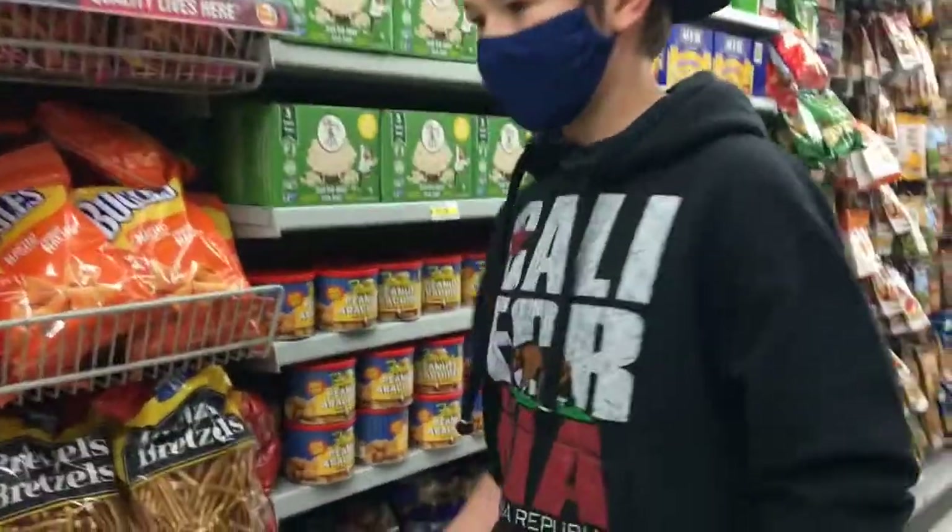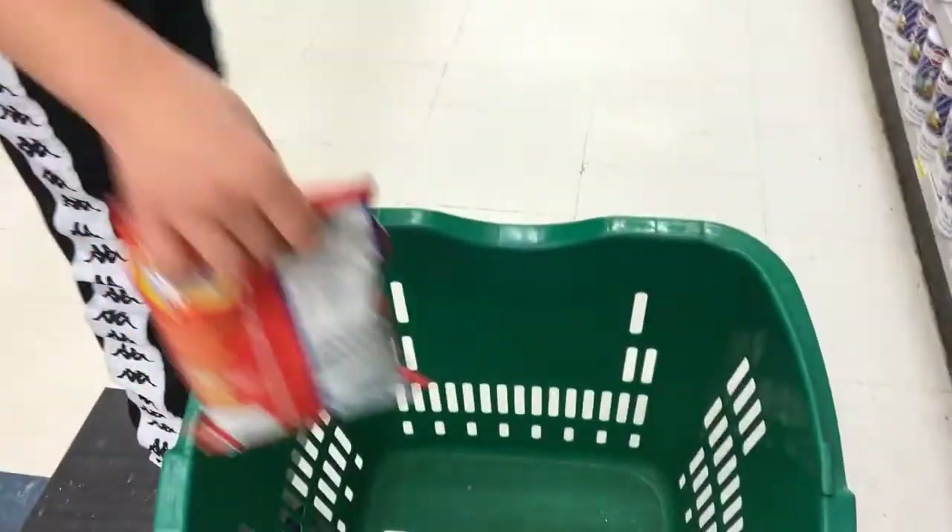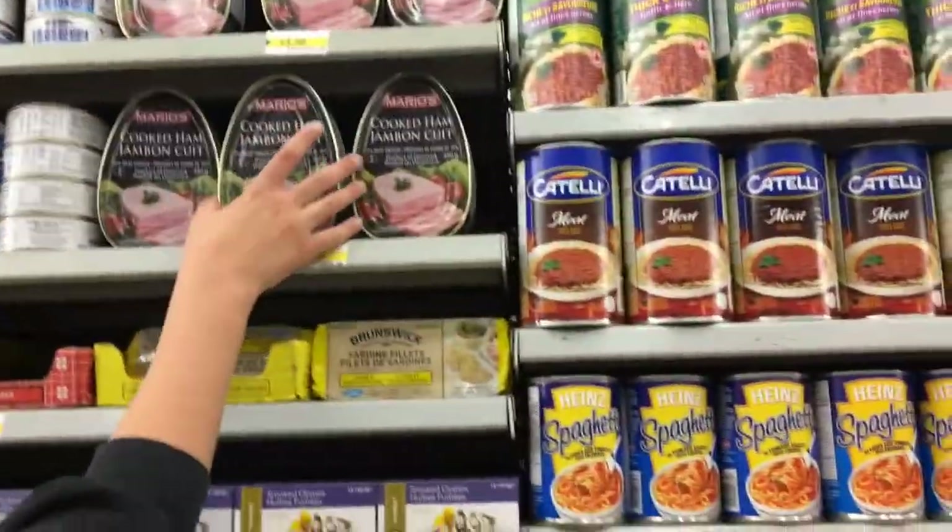We are at Dollarama and we are ready to get started. I think bugles are a good appetizer, right? Okay so we're gonna get some cooked hams for something. Guys, we just hit the jackpot — we have some fake champagne here, this is gonna be so fancy. We're gonna put that in like fancy little glasses.